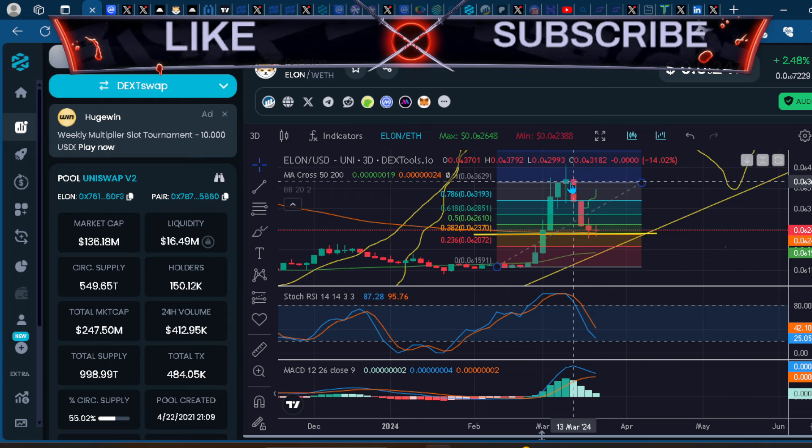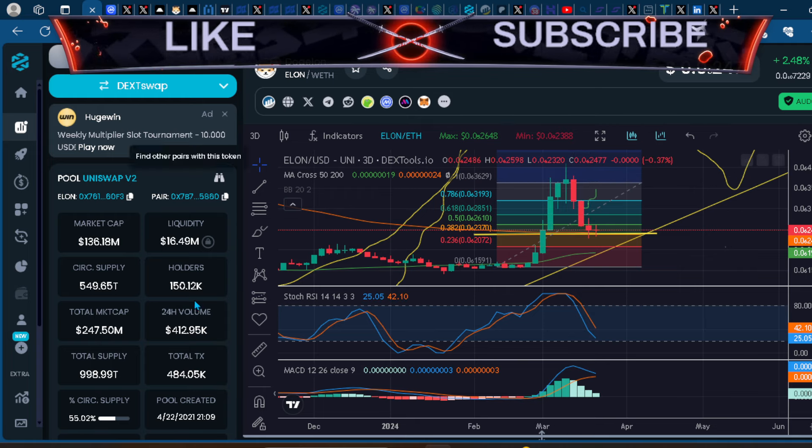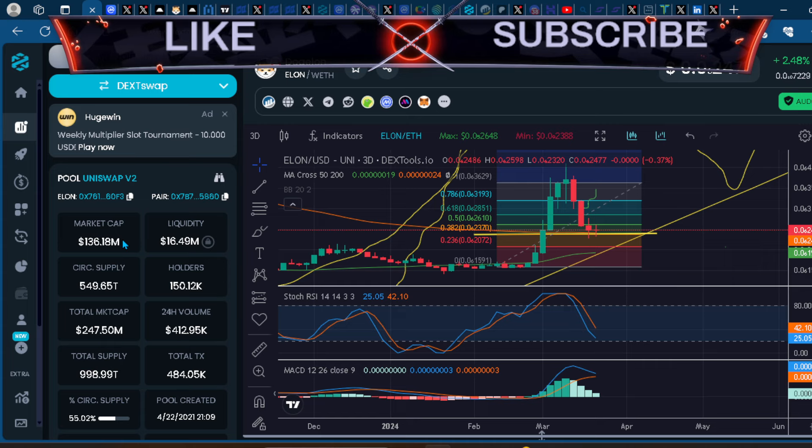At some point these altcoins, whether it be Elon or your favorite dog coin, will explode. As far as price prediction, I like to focus on market cap rather than price. The market cap for Elon is 136 million, and I feel like a 10 to 20x is still in the cards — anywhere between a 1 to 10 billion dollar market cap. The key question is whether developers will come and build on Rufus Chain.